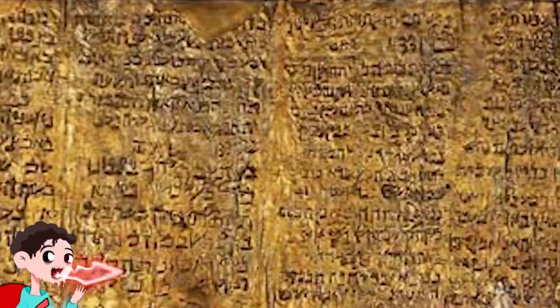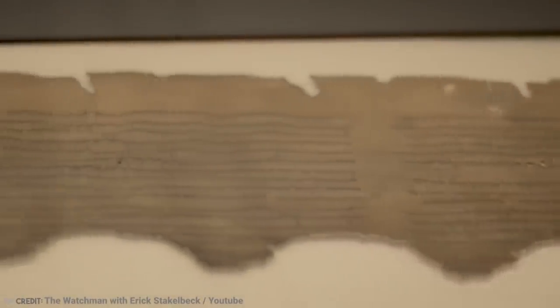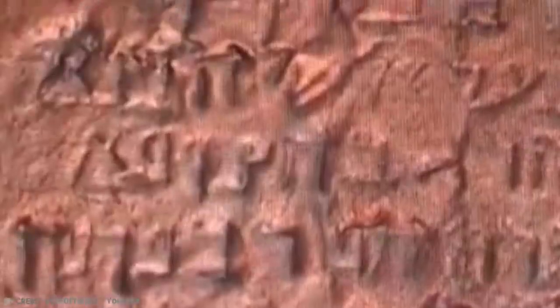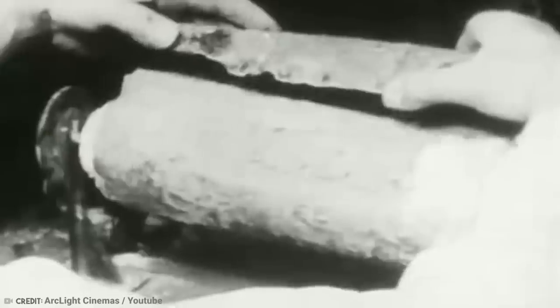Number 12: The Copper Scroll Treasure. The Copper Scrolls were found in 1952 and are one of the Dead Sea Scrolls — the last ever found of a series of other scrolls. This one was special because it wasn't made out of papyrus or parchment like the rest, but instead was made out of copper mixed with 1% tin. And unlike the other scrolls, this one isn't a literary work, but a list of 64 places where a treasure of gold and silver was buried.